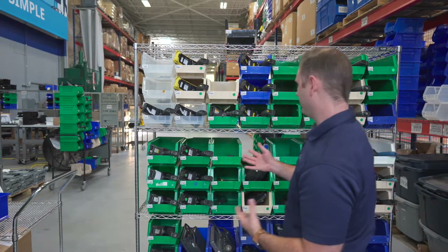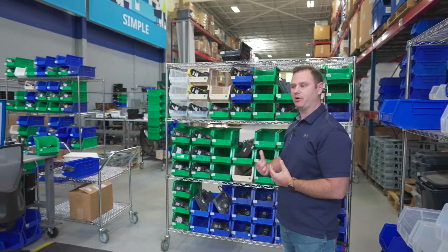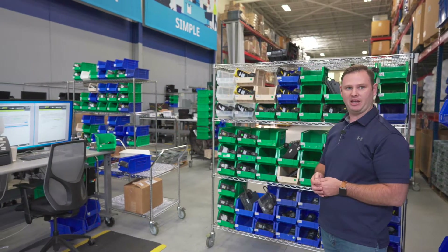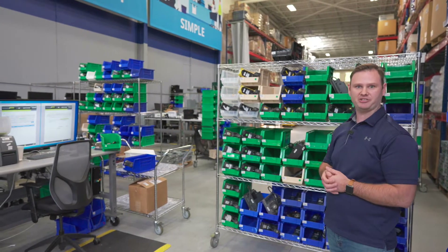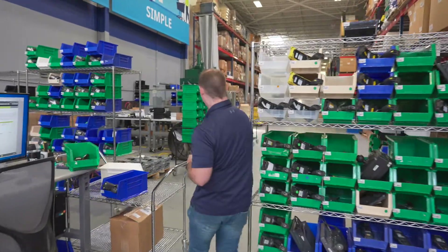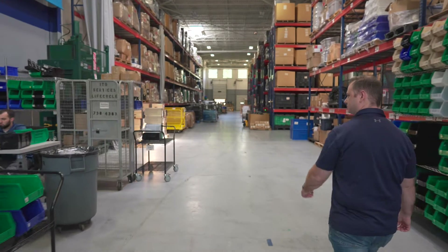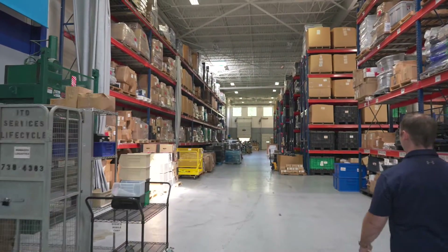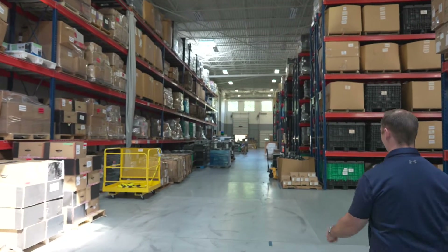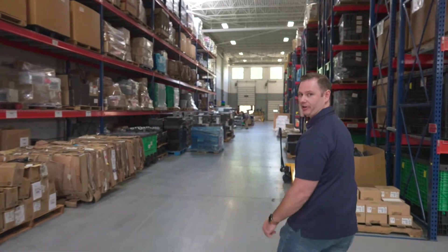From here, we receive at about an hourly cadence — these racks are going to be rolled down to our evaluation area to be evaluated and determined on what next step of the process they go on. So we're going to walk over to our evaluation center now. On the way, we're going to pass shipping as well as some warehouse racks where we have a lot of inventory held for our customers.